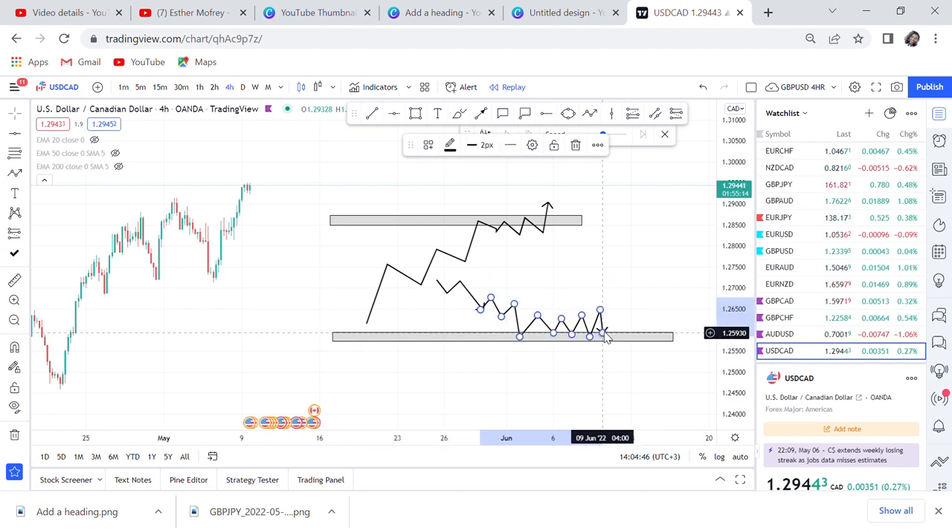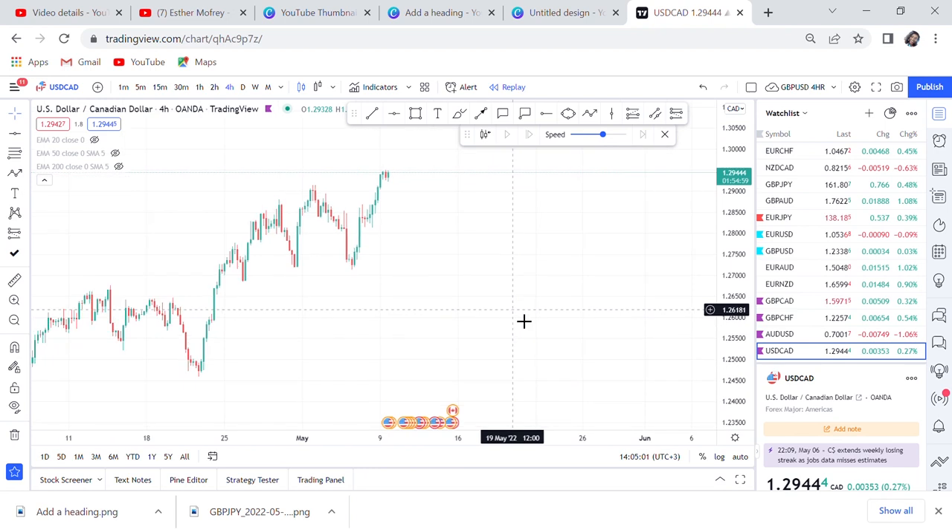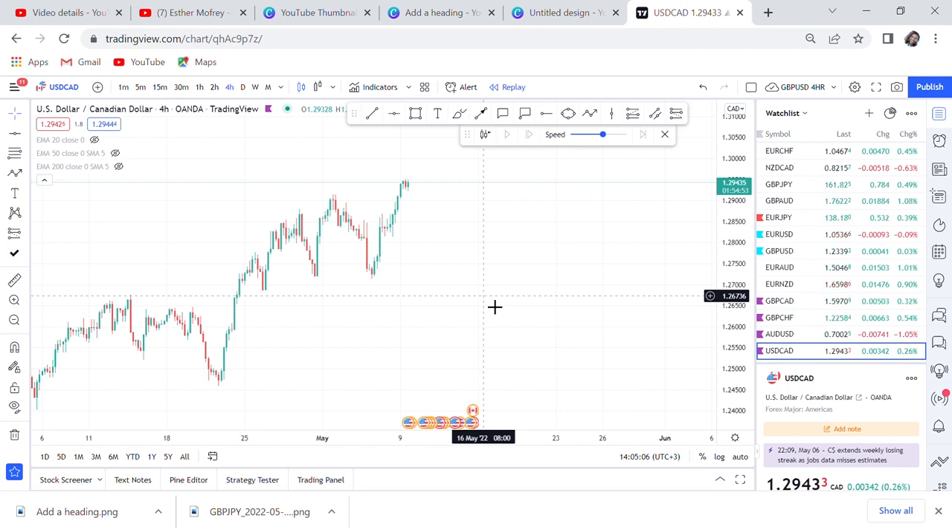I'll show you how to make this strategy work for you. All you do is take all the pairs you know — major, minor — flip them to the weekly time frame, and you'll be able to identify your support and resistance levels. I have four examples I'll show you very quickly. Put these pairs in your watch list, because once they break that resistance or support you will have higher chances of making profits when you trade those pairs. Let's start with USD/CAD.